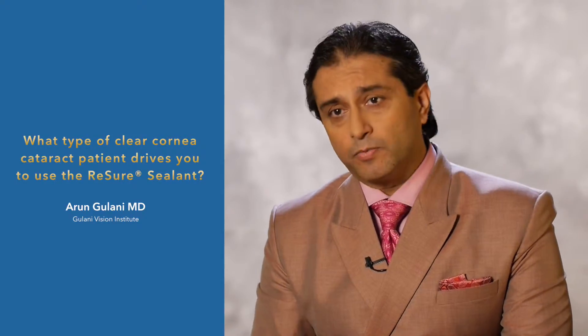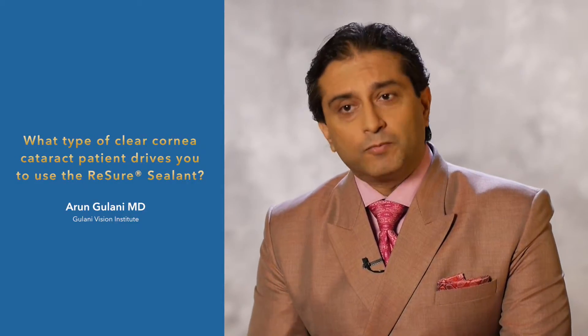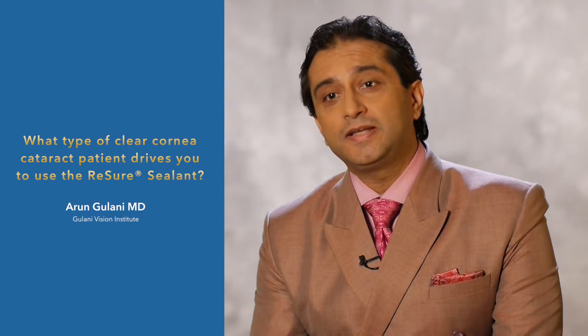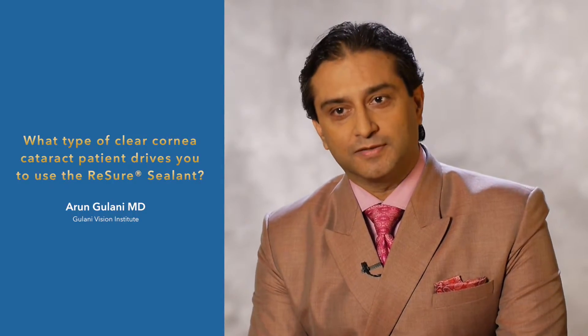An additional group of patients becomes unique to my practice because patients travel to different parts of the states and country. Once I've done their surgery — even if it's routine cataract — I want one more level of security during their travel and flights. That's where ReSure comes in.